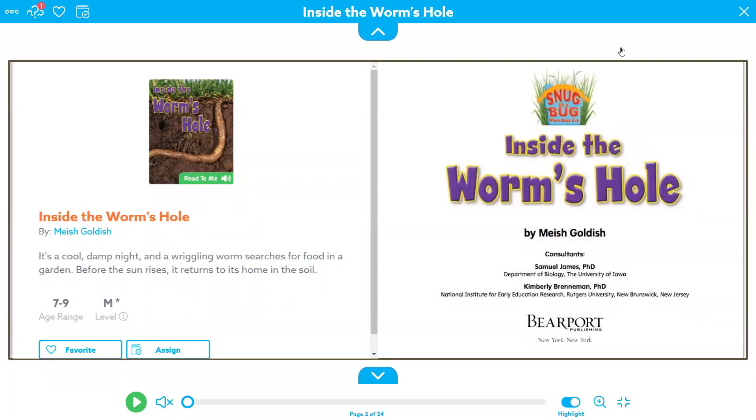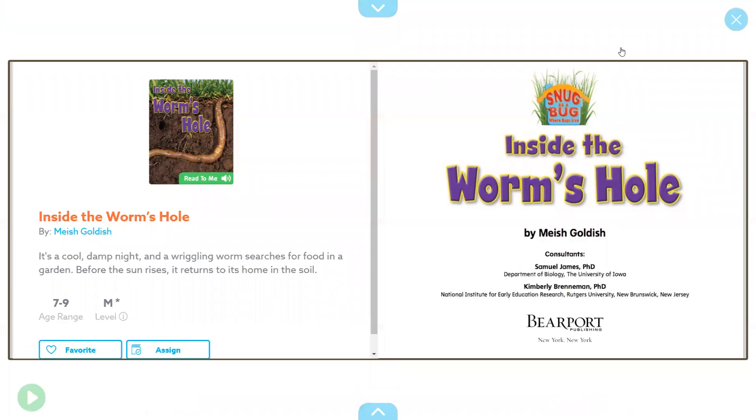Hello and welcome to our third nonfiction book all about worms. I hope you are really enjoying learning about worms this week. Today the book is called 'Inside the Worm's Hole' and it's written by Mish Goldish. You may notice some information you've learned before, but sometimes with nonfiction it helps to reread and relearn information so it becomes a more solid part of our thinking. I'm guessing by the title that we might be talking about the habitat that worms live in today.